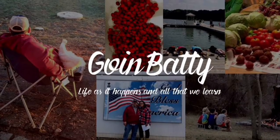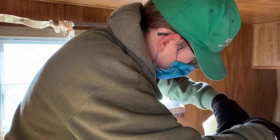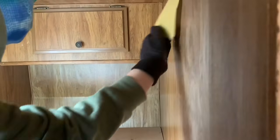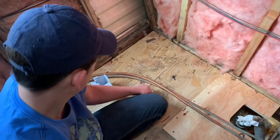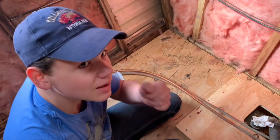Hi everybody, it's Kevin from Going Batty. We're continuing on with our RV rebuild remodel renovation, and we're going to give you a few updates of what we've completed. Jack is sanding these walls right here so that when we go to paint, the paint will stick onto it. Max is making the base for a vanity.